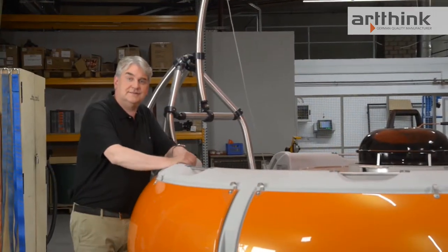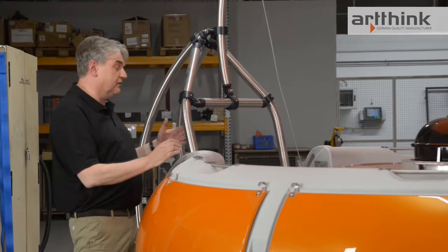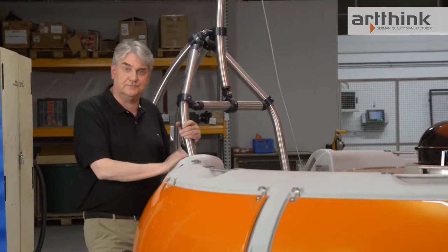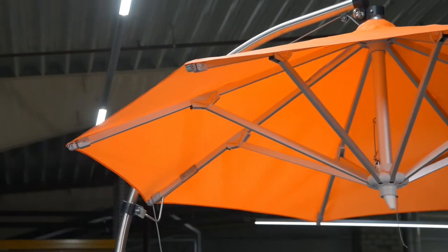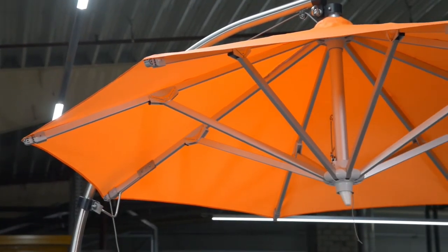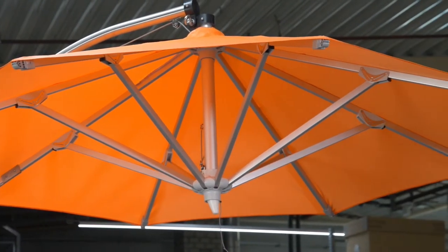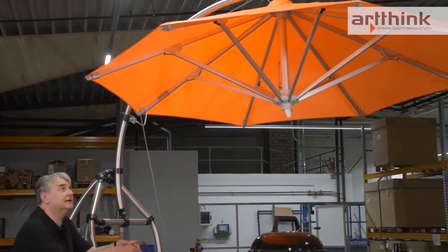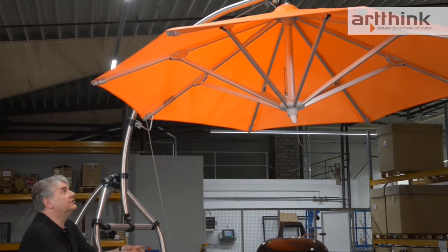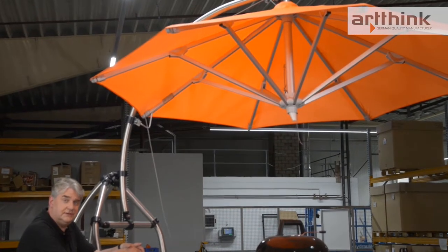Now let's look at another design element of the barbecue donut — namely the umbrella. This umbrella not only has an unusual shape, it's also made of an unusual material: a type of stainless steel that is particularly seawater-resistant. In addition, the umbrella itself is UV-resistant and has the highest fire protection class of any material. That means the boat and its umbrella are all extremely safe.